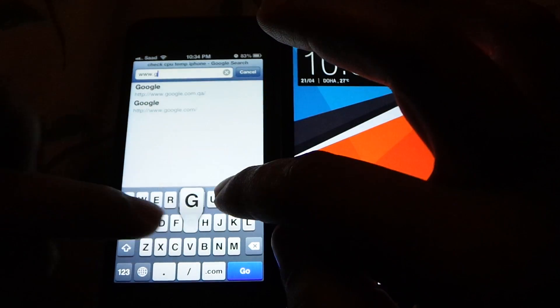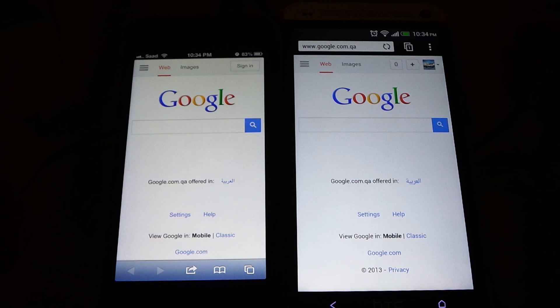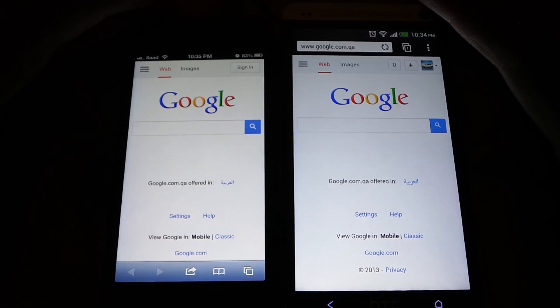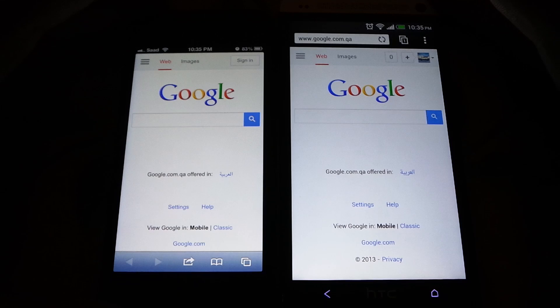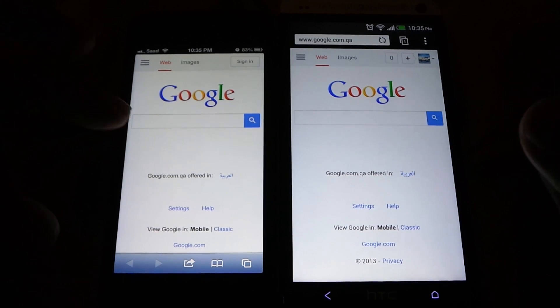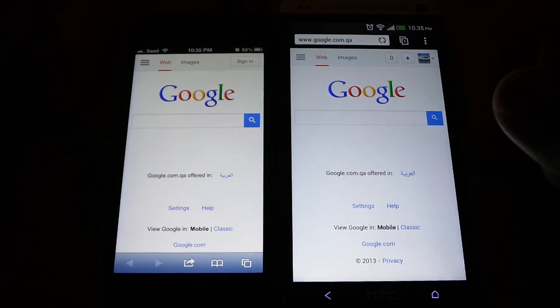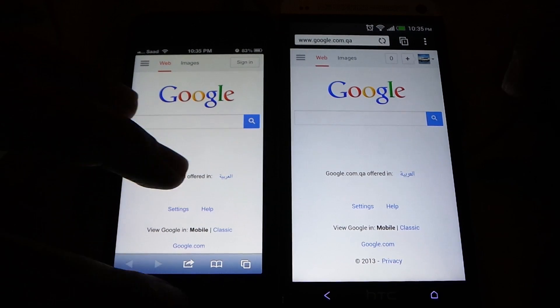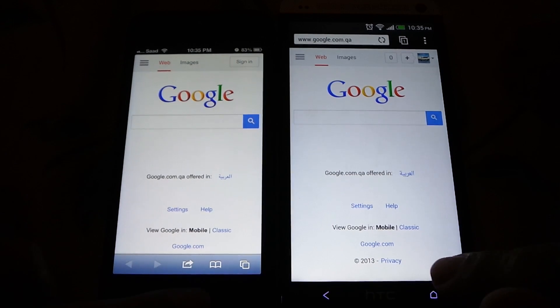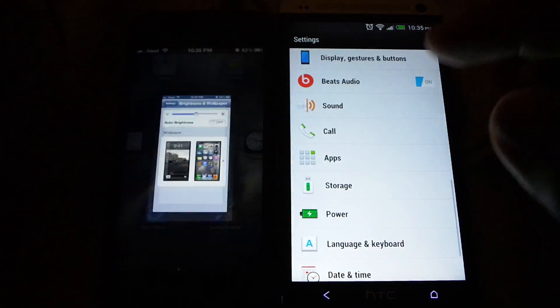Let's open Google.com on both devices. As you can see right away, HTC 1 actually looks brighter compared to iPhone 5, and the whites look better on HTC 1. I don't have any screen protector on either device, so both screens are bare.